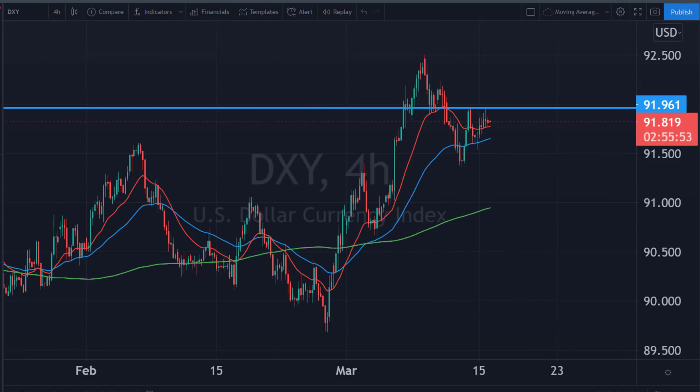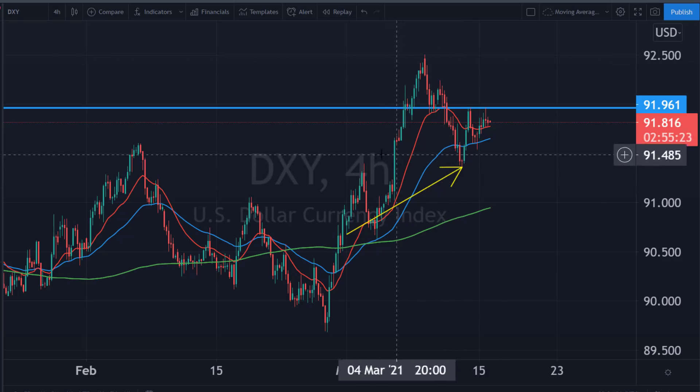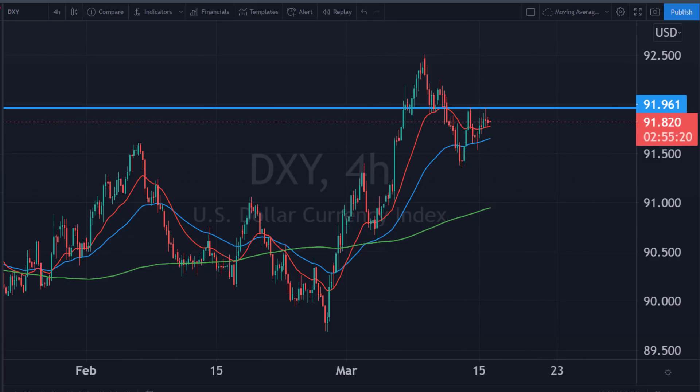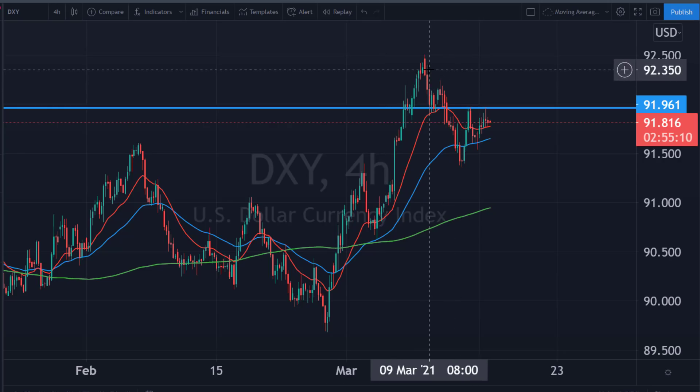The dollar index hit the level we thought it would — the 91.95-96 area was reached and found resistance straight away. We talked about how a breach and close above this level would expose 92.5 to 93 and the continuation of the bull run. But while it sits in this range there's no direction. A close below 91.37 gives direction to the downside — we're getting a sequence showing bearish intentions. While it stays in range, I'm neutral, and I'd expect it to remain neutral ahead of the FOMC. Many pairs will be range-bound right into that announcement and then find their next direction depending on what's said.